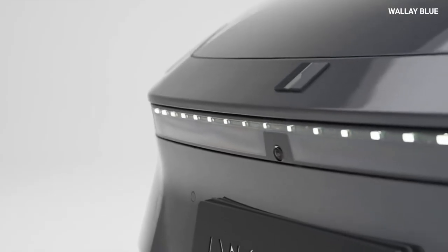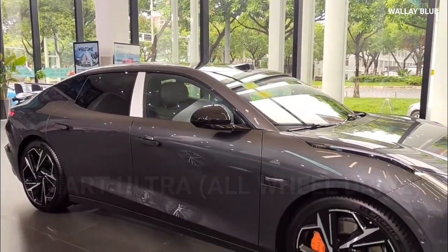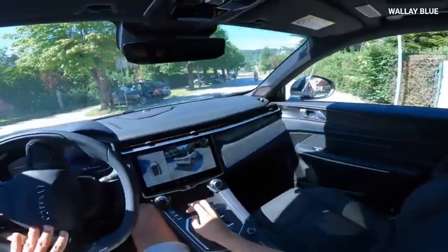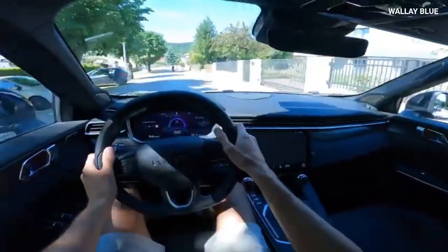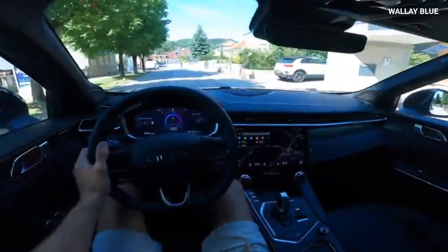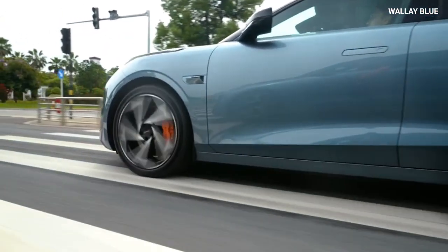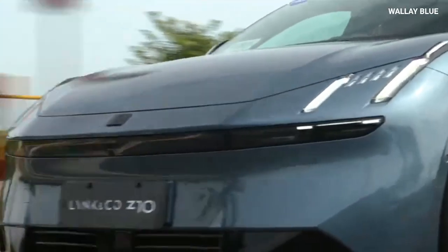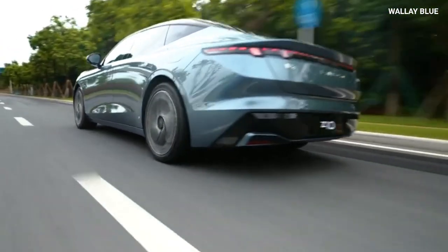The top variant of the Link & Co. Z10, called the Smart Ultra All-Wheel Drive, is priced at $40,730. This model rivals the Porsche Taycan and boasts more horsepower than the Tesla Model 3 and the Xiaomi Su7 Max trim — impressive for a vehicle in the $40,000 range. While the Z10's top model may not match the horsepower of the higher-tier Xiaomi Su7 or the Porsche Taycan Turbo S, Link & Co. is expected to release a more powerful model in the future.